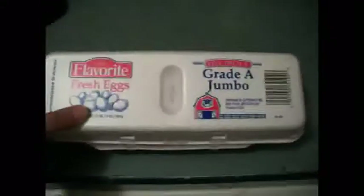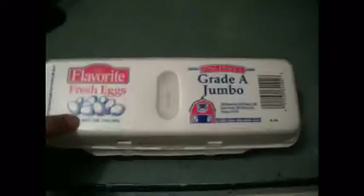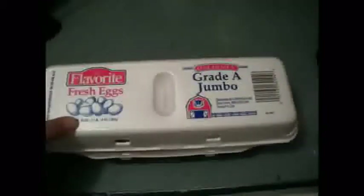As you can see, this is a Grade A jumbo — not large, jumbo sized egg carton. And we're reusing this, recycling, for our chicken eggs.